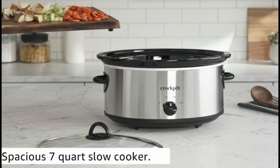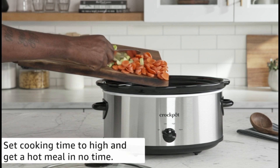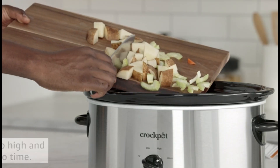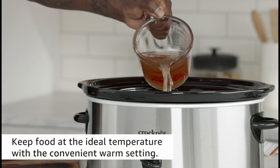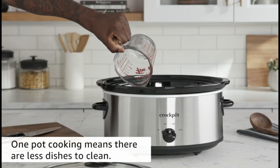Discover the art of effortless cooking with the top five slow cookers. In the fast-paced rhythm of modern life, finding ways to simplify meal preparation without compromising flavor has become a culinary quest. Enter the slow cooker, a kitchen marvel that transforms the art of cooking into a leisurely and convenient experience.